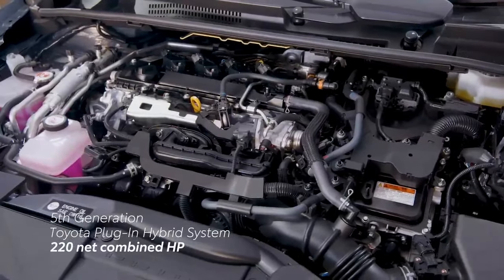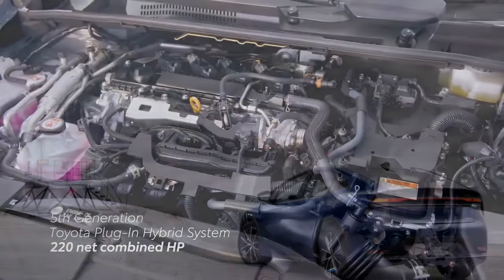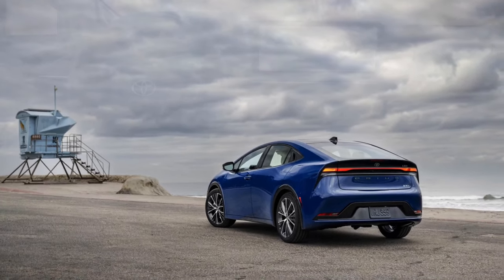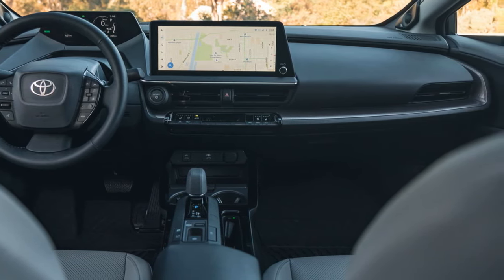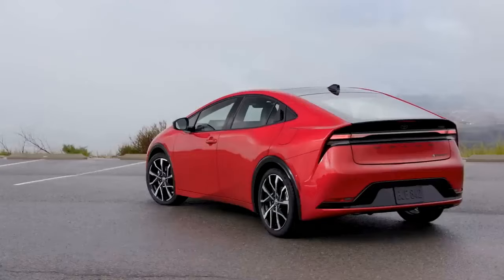Beyond money matters, the additional features do increase the curb weight slightly. The Limited tested here weighed 82 pounds more than an XLE tested earlier in the year. However, this weight difference doesn't affect fuel efficiency — both trims are EPA rated at an impressive 52/52/52 MPG city/highway/combined.